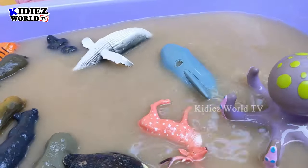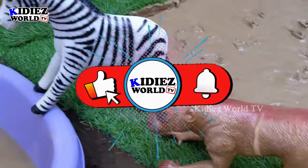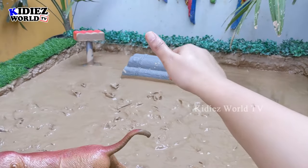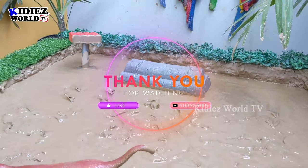So kids, we have cleaned all the sea animals and all the jungle animals. I hope you have learned a lot and our mud ground is empty. It's time to say goodbye — like the video, subscribe to the channel, hit the bell. Have a great day, take care, bye-bye!